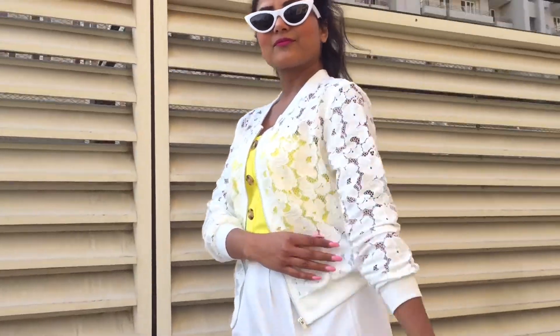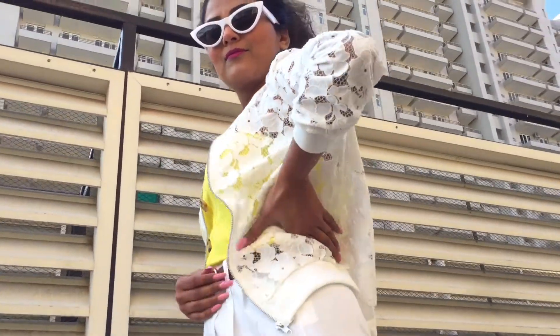So if you want to add a jacket that can be worn in summers too, then shop this one from Limeroot.